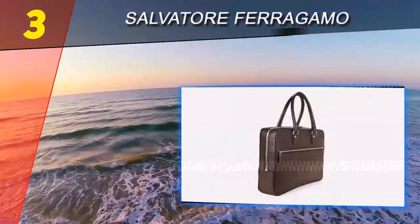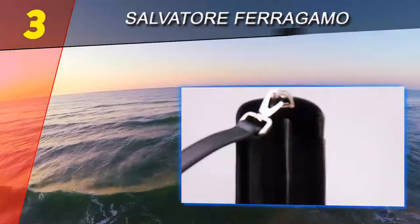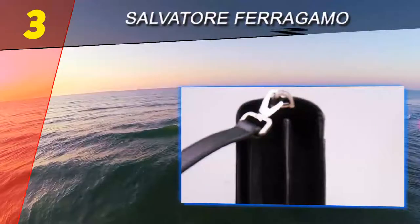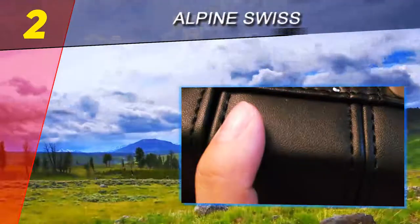The briefcase features tubular leather handles for easily adding more cargo while on the go. The interior of this Italian briefcase is quite simple in nature, however it will generously accommodate most laptops and paperwork. Number 2 on this list: Alpine Swiss.